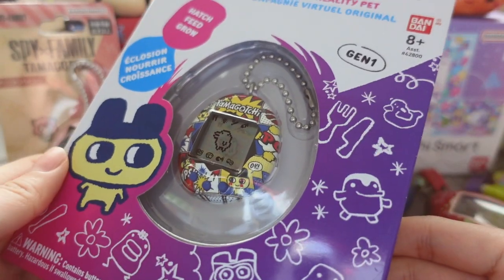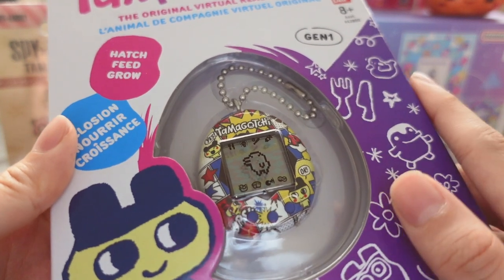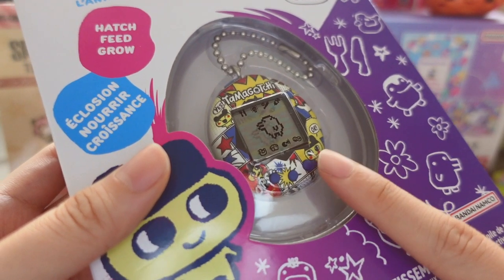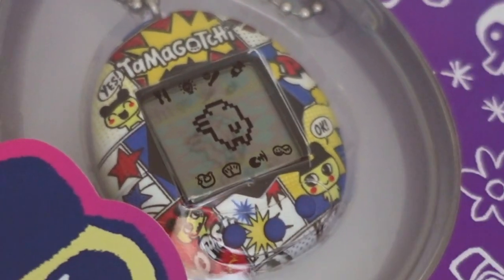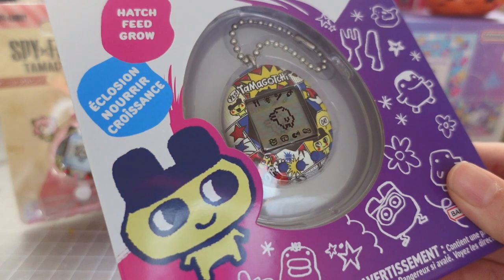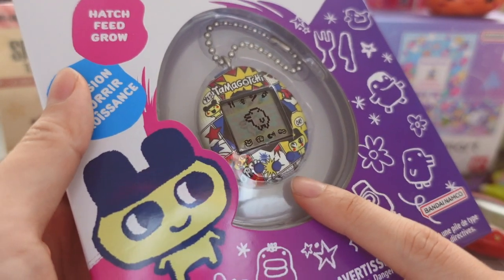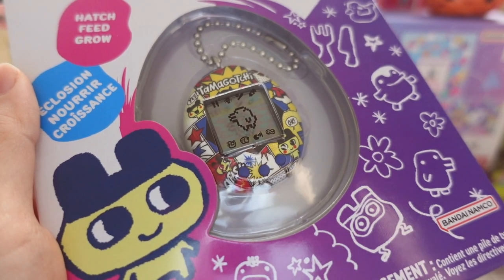The next thing I have is this Tamagotchi re-release of the Gen 1 in the comic art shell. I'm personally not a big fan of the Gen 1 and Gen 2s - in terms of gameplay they are very very simple. To be honest, if I had to choose between running the Nano or the Gen 1s I would actually pick the Nano. I only collect shells that I really really like. This one was actually gifted to me by a collector friend - I have a soft spot for character shells. If you're new to Tamagotchis, these are quite easy to get hold of because they're sold in many shops, even at Target.